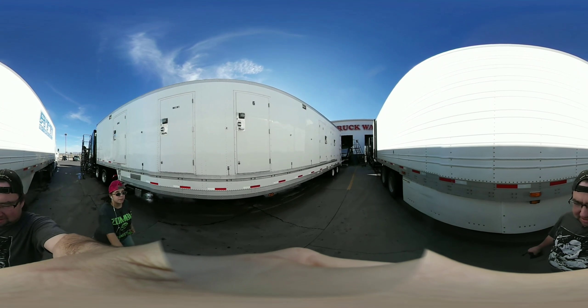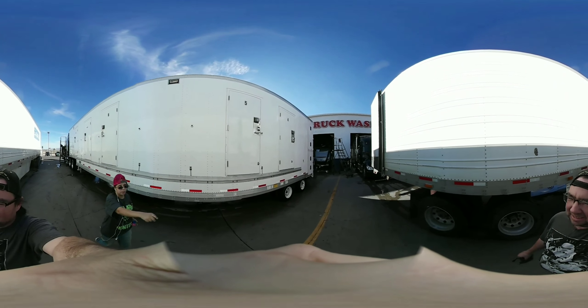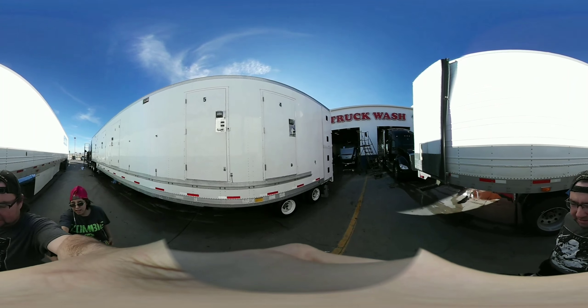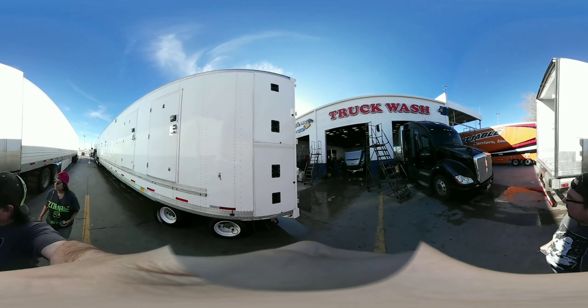There's a trailer clean-out over there — he's got his doors open. It looks just like ours.